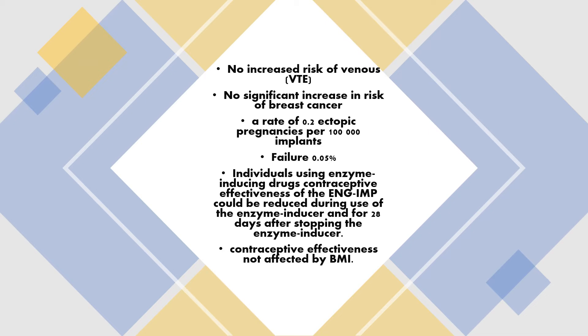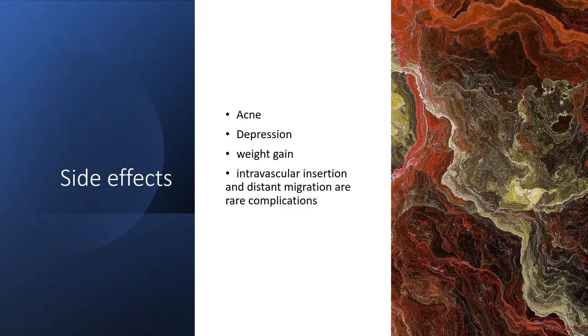Individuals using enzyme-inducing drugs should be aware that these reduce the effectiveness of the implant — not only while being used, but also for up to 28 days after stopping the enzyme inducer. The contraceptive effectiveness of the implant is unaffected by body weight or BMI.